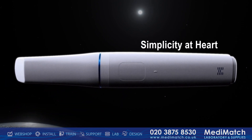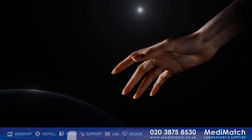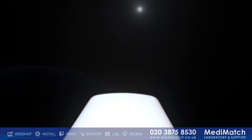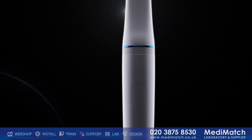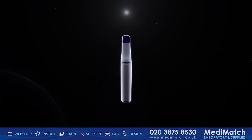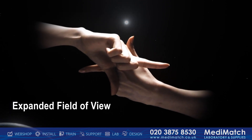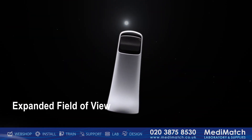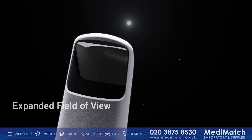Simplicity is at the heart of the Medit i900 experience. The scanner awakens to action the moment it's lifted, ready for immediate use. Simply pick up the wand, scan, and conclude your session in less than a minute, all without touching a button. The Medit i900 also boasts an expanded field of view, propelling your data acquisition speeds to new heights and streamlining efficiency, even in the most challenging cases.